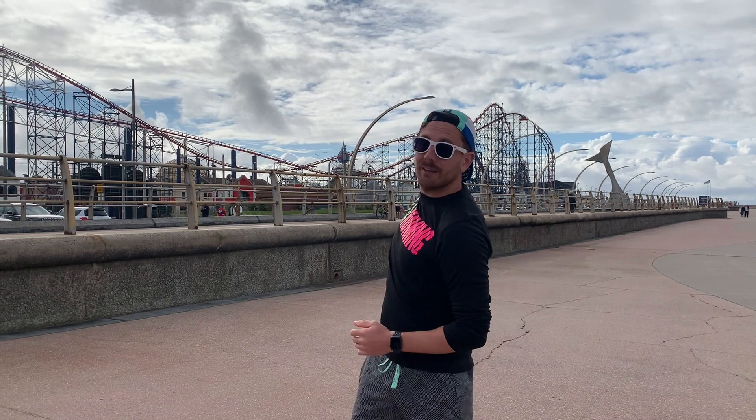Hello, this is Greg from 7.4 Running. Welcome to another episode of Running Up an Appetite. Today I'm in Blackpool in the northwest of England. Behind me is Blackpool Pleasure Beach and today I am running a route given to me by one of my Instagram followers.